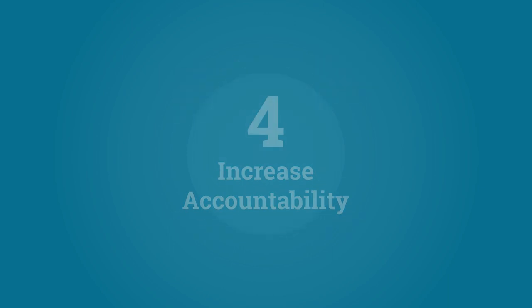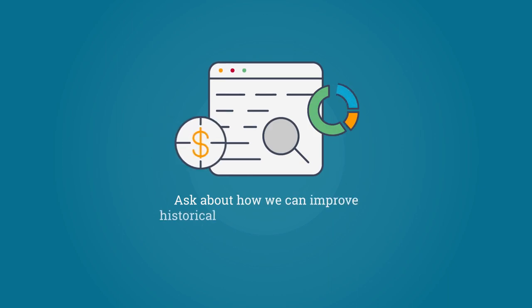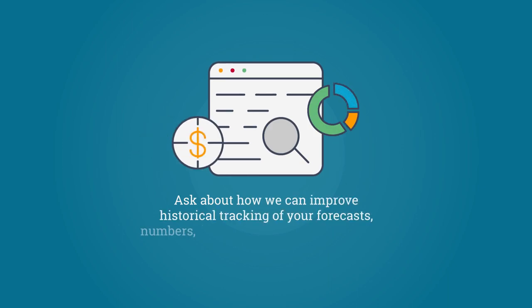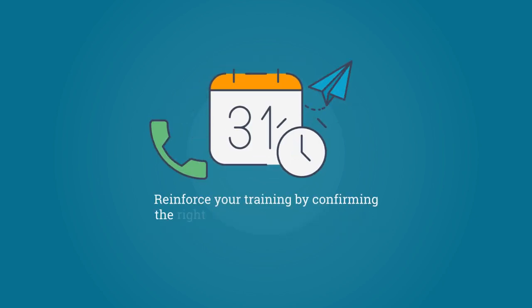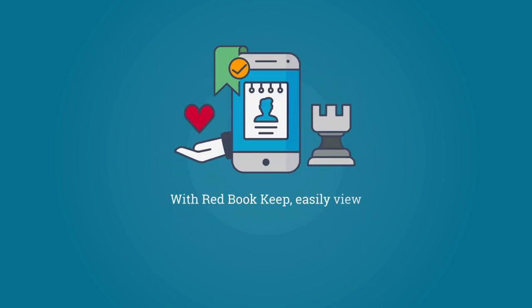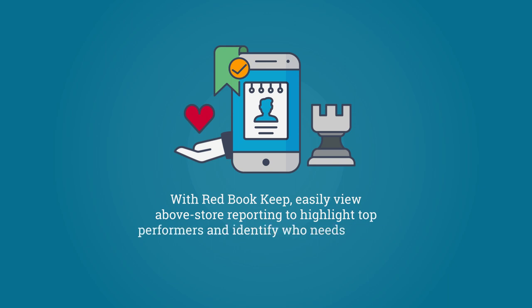Increase accountability. Ask about how we can improve historical tracking of your forecasts, numbers and more with iSpec technology. Reinforce your training by confirming the right things to do at the right time. And with Redbook Keep, easily view above store reporting to highlight top performers and identify who needs support.